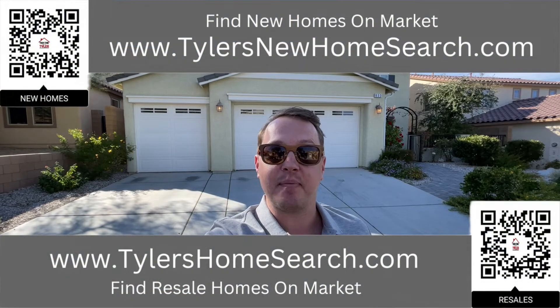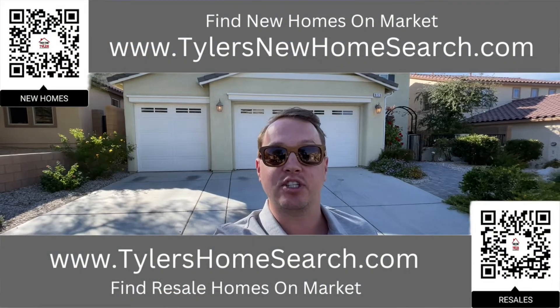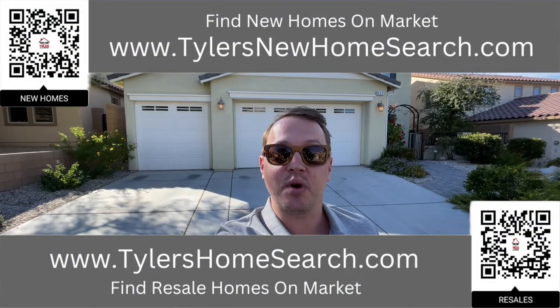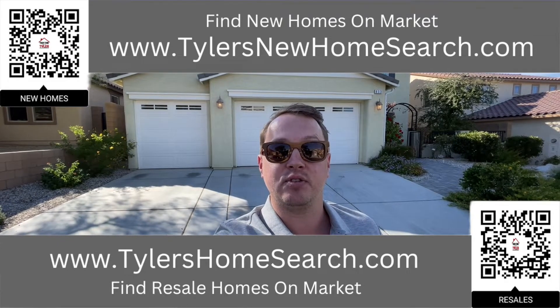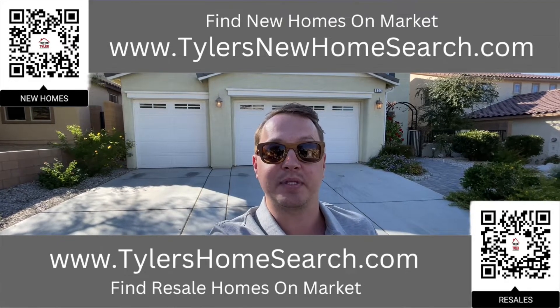Right here is the link for my resale app. Up above is the link for my new construction website. You can go to either one of those links or scan those codes with your phone and they will take you straight to my free mobile apps.